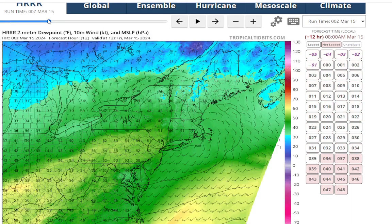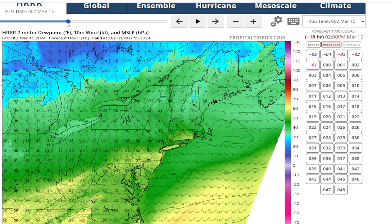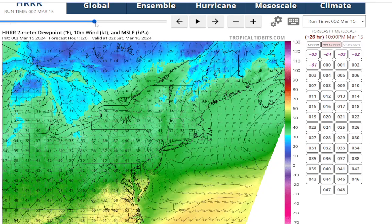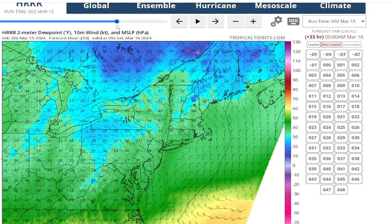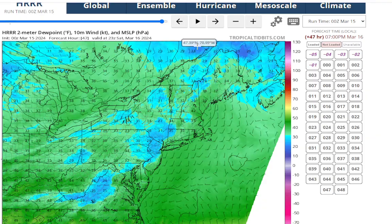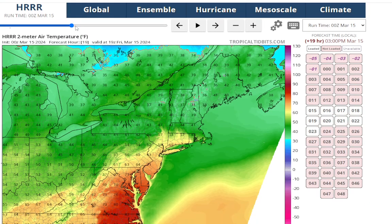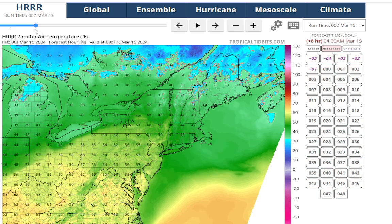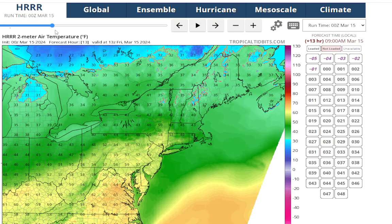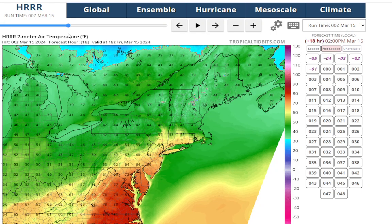Looking at dew points and wind flow: heading into tomorrow we have a southwest to west-southwest wind, so it's going to be another very warm day. The dew points come up but then drop as we get toward the evening, with the wind shifting to the northwest - that's the first front coming through. For Saturday, we start with northwest wind turning to the south. Tomorrow night temperatures probably dropping to the 40s on Long Island, around 50 in New Jersey. Then tomorrow, another really warm day - a lot of spots close to 70 again, 65 to 70.